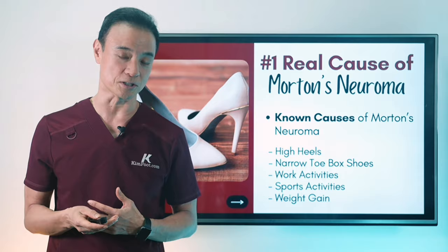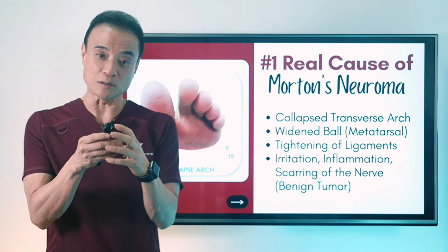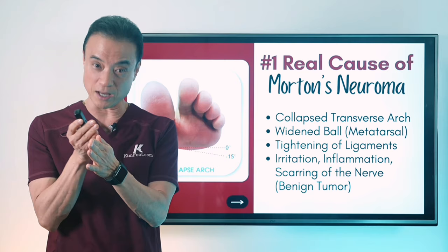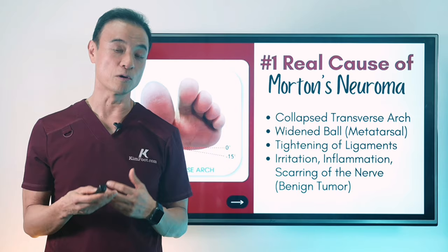Now let's look at what's really causing the neuroma. It is the collapsed transverse arch. There are three arches, but the transverse arch is this one right here on the ball of the foot, going in this direction. When that collapses, it widens the ball of the foot — these are the metatarsal bones — and then that tightens up the ligament holding those metatarsal bones together, which then irritates the nerve running right underneath that ligament. When there's chronic swelling, it can cause a benign tumor of the nerve — what we call Morton's neuroma.